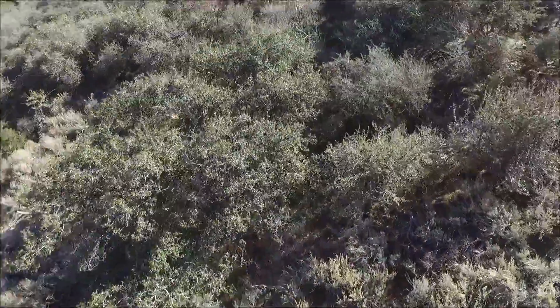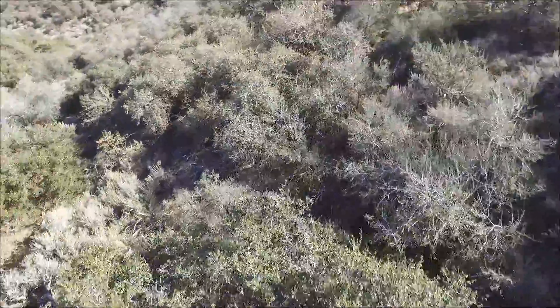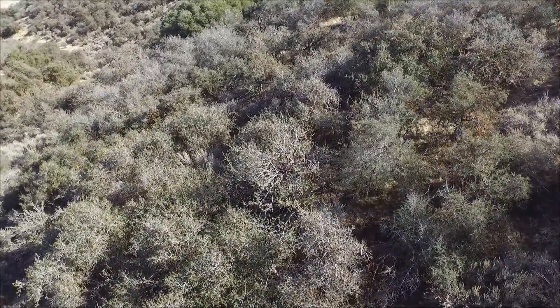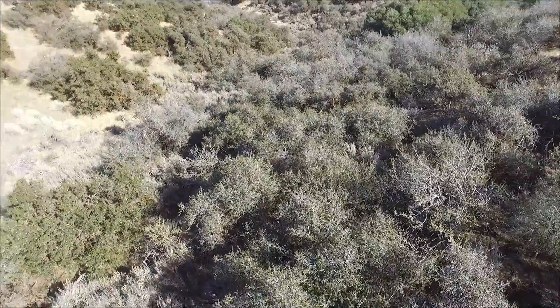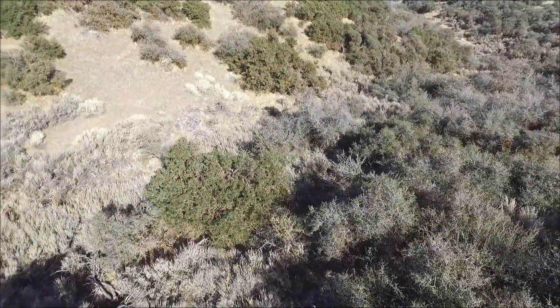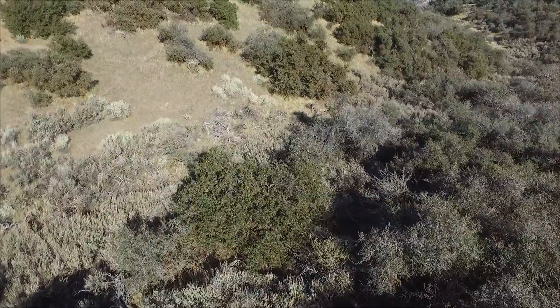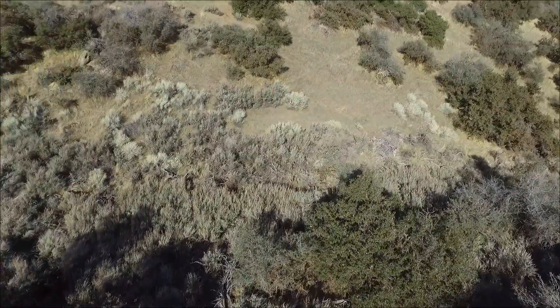A little overview here — oh, there goes the drone out of control. I'm still getting the hang of it. Now that's the far end of the property, probably where I would build if it was me. I'd put my patio right over the edge there to take full advantage of the view.